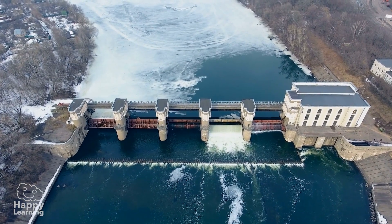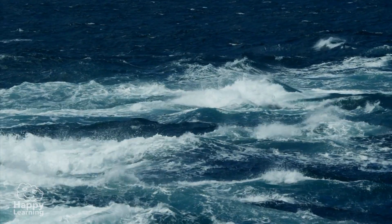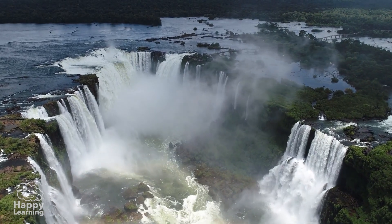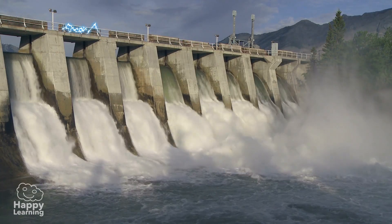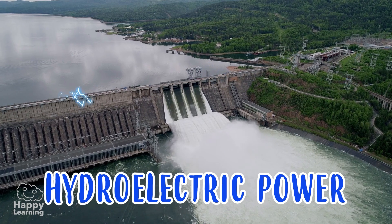Water also gives us a lot of energy thanks to its movement. The currents of rivers and the force of waterfalls are converted into electrical energy in hydroelectric power plants. This type of energy is called, logically, hydroelectric energy.